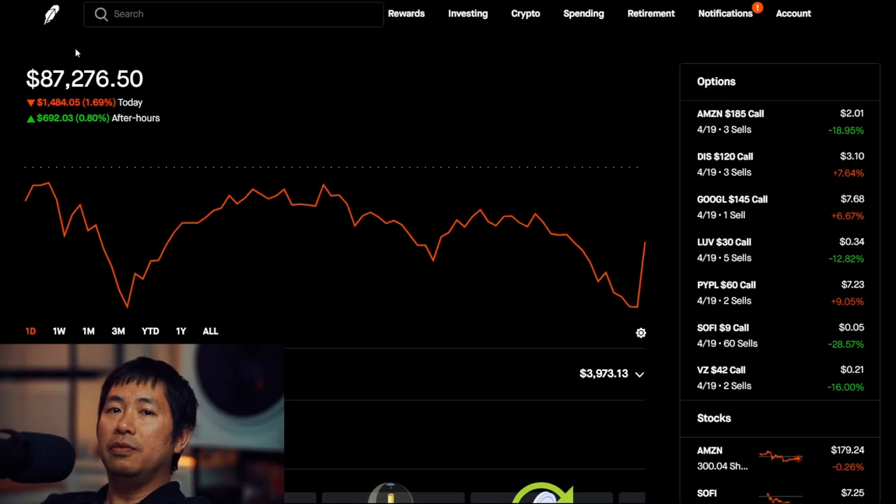Hello everybody. In this video, I'm going to give an update on my portfolio. Right now, my portfolio is worth $87,276.50.